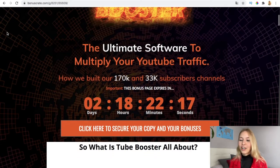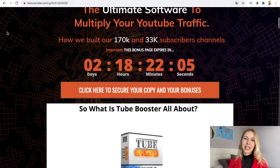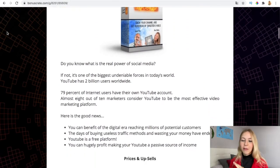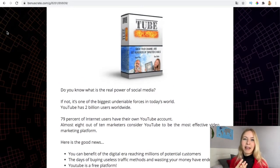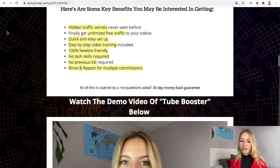It's the ultimate software to multiply your YouTube traffic, and it's also how we built our 170K and 33K subscribers channels. We explain everything you need to do to achieve the same. The real power of social media — 79% of internet users have their own YouTube channel. On YouTube, you don't have to do videos yourself; you can also promote product videos, service videos, or animated videos.